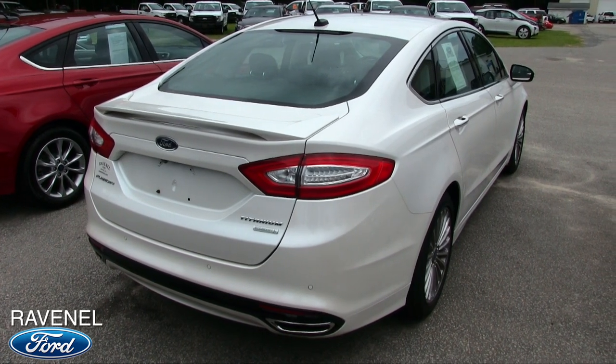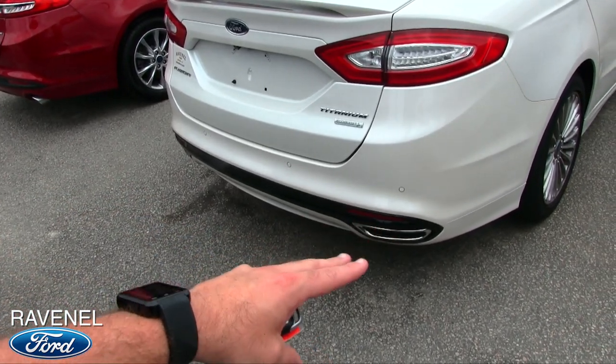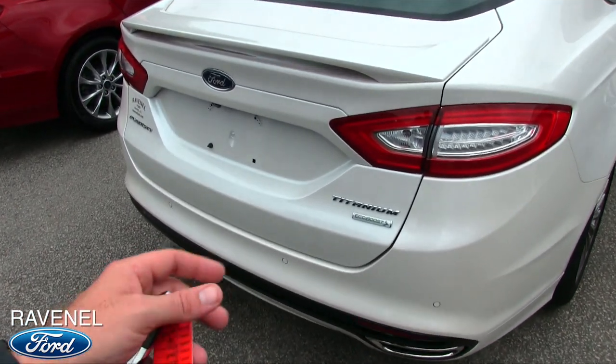You'll get a good payment and a good interest rate on this with approved credit. Also has some warranty with Ravenel Ford. In the back you've got a backup camera, exhaust pipes that are nice and flush-mounted, and backup sensors.